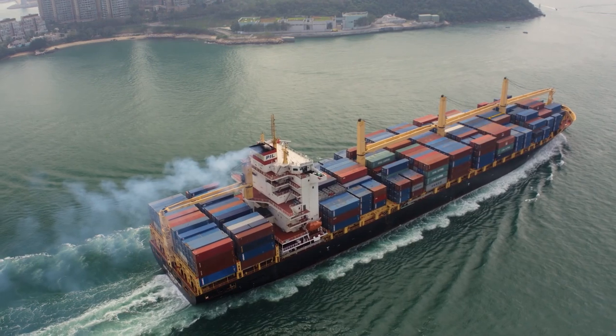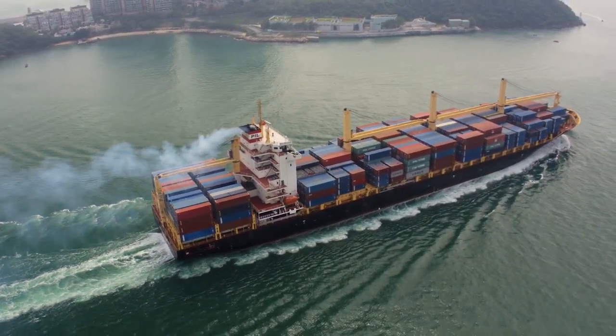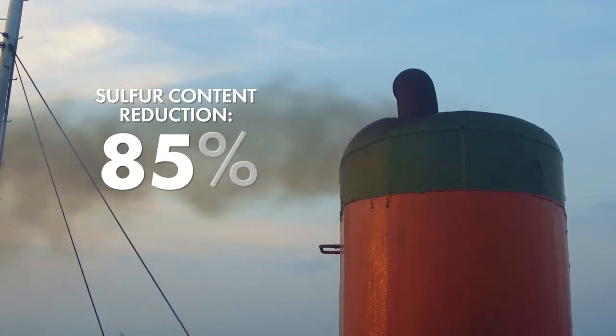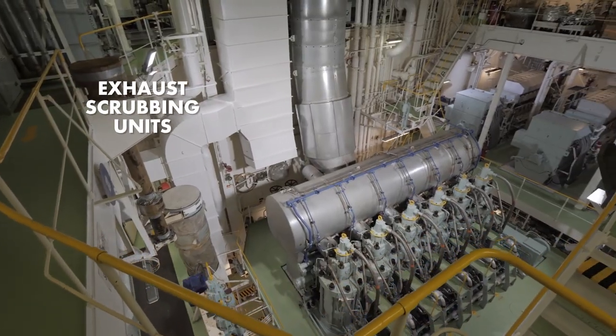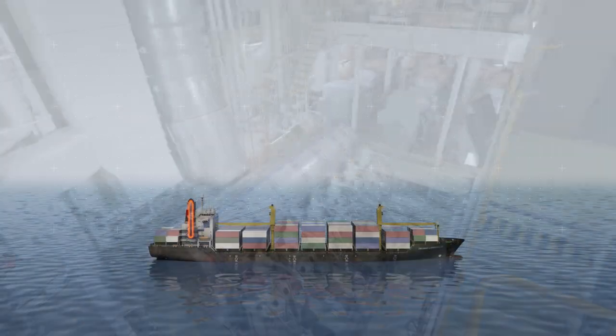By the year 2020, all ships will have to reduce the sulfur content in the exhaust gas to 0.5% by weight, a reduction of over 85% from current standards. Exhaust scrubbing units have proven to be a reliable and cost-effective method to comply with the new IMO emission standards.